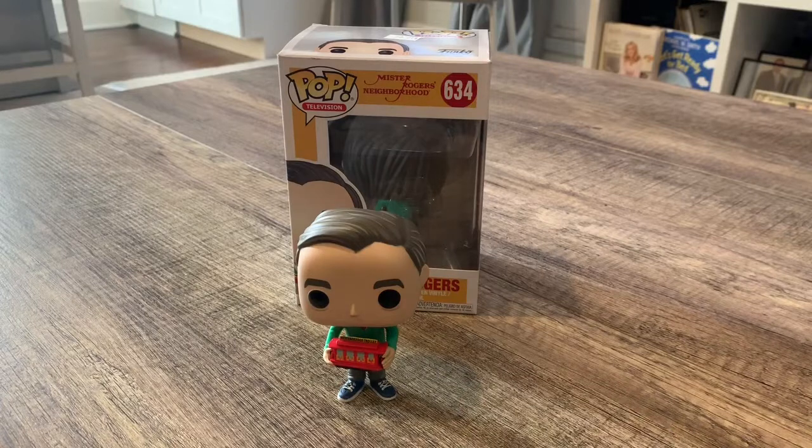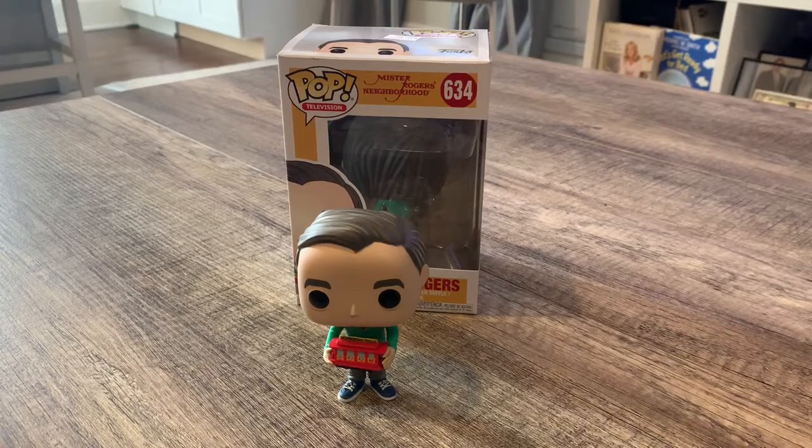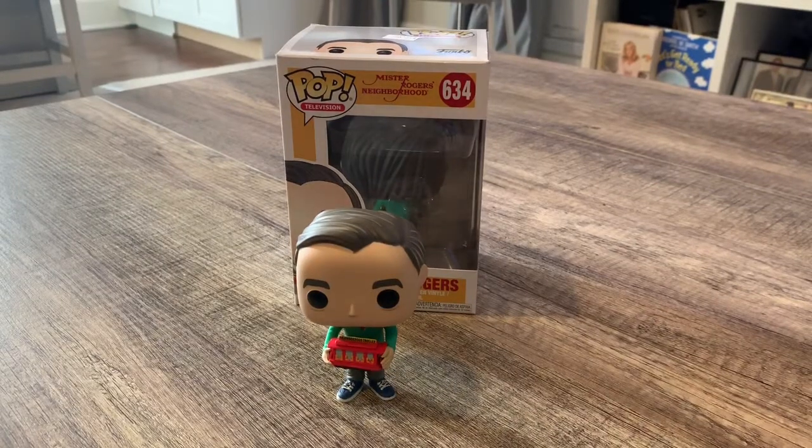They had different renditions — like Barnes & Noble had some, and other stores had the red sweater and the tan sweater versions. This is the first Mr. Rogers Funko Pop I've seen — I've been looking for one for so long. It was a good deal so I picked it up.